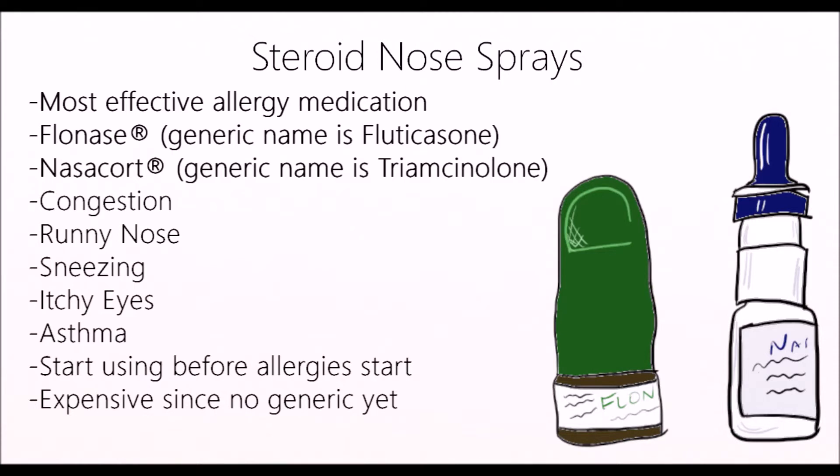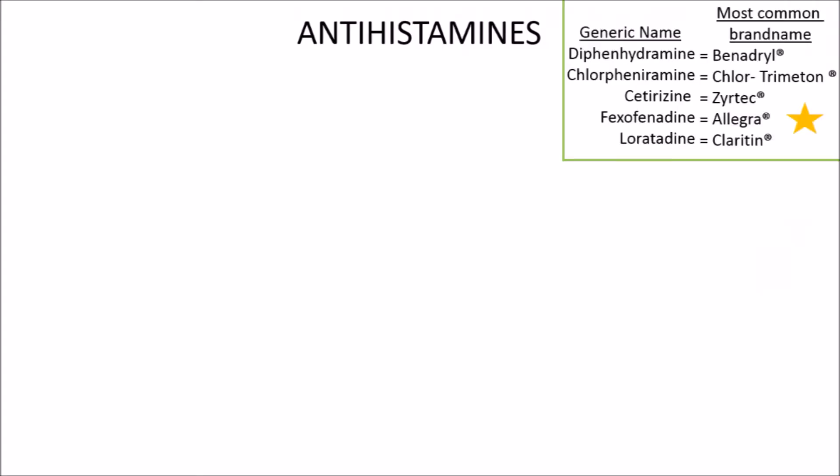For price, these are going to be more expensive since there are no generic versions available currently, but they do work really well. If you want a cheaper option, antihistamines will probably be better for you. Antihistamines are very common, and almost everyone with allergies has tried these medications.